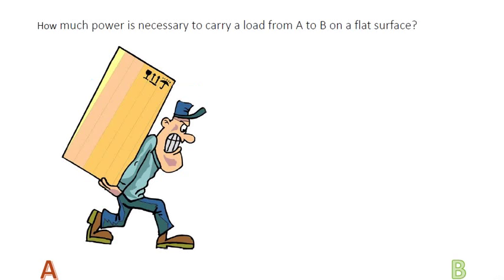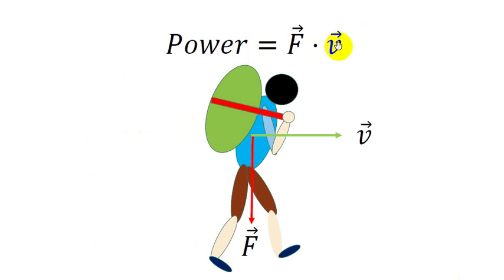First, let's ask ourselves what the power requirement is to move a load from point A to B on a flat surface. You can assume any valid value for the load or any other input you need to calculate this power. It is paradoxical that the power we consume to carry the load is zero. That does not make sense. It is zero because the definition of power in the engineering field is the vector product of force and velocity. As you can see in the slide shown, the force vector and velocity vector have a 90-degree angle between them, which makes the result of this vector product zero.